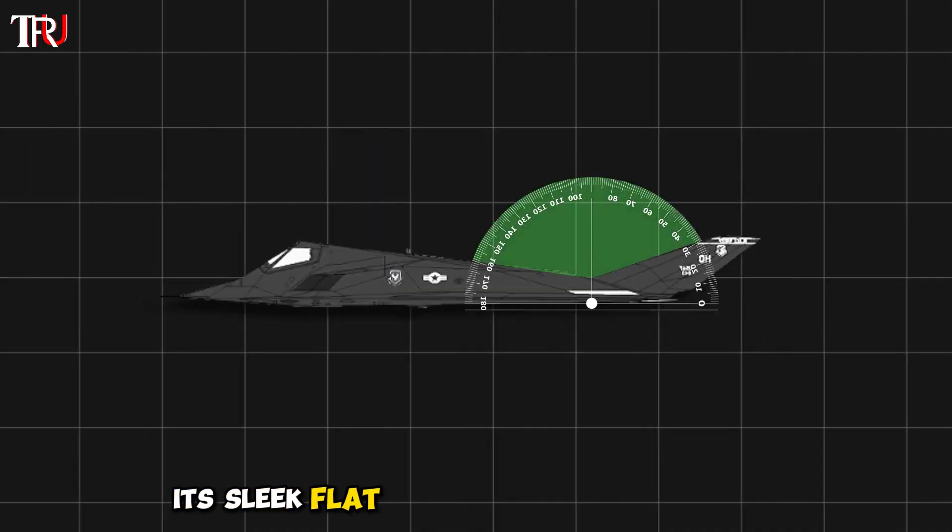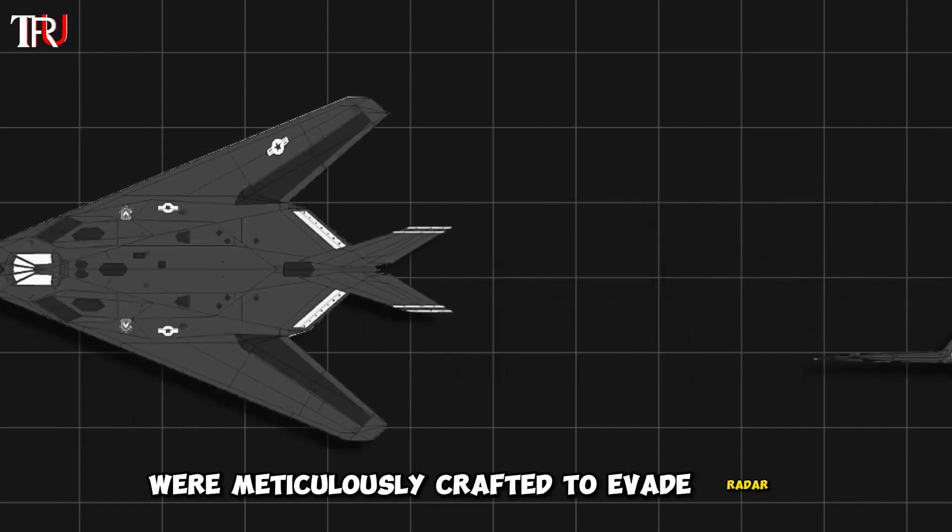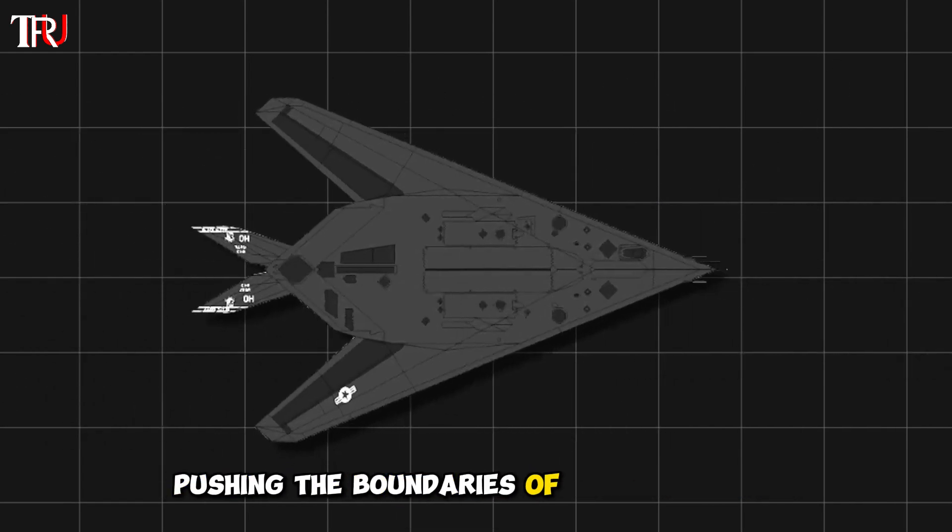Its sleek flat surfaces and sharp edges, resembling a black flying prism, were meticulously crafted to evade radar detection, pushing the boundaries of aeronautical engineering.